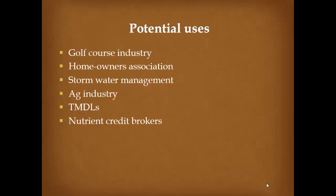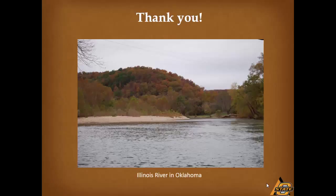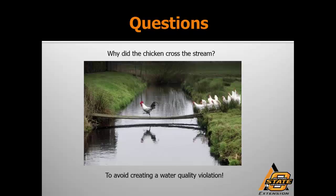That's my 30-minute talk condensed into 15 minutes, ending with a picture of the Illinois River. We're seeing trends of phosphorus declining — it's a beautiful scenic river; you can see the bottom. Thanks to Arkansas for helping with conservation and education efforts in Oklahoma as well. And the new joke: why did the chicken cross the stream? To avoid creating a water quality violation.